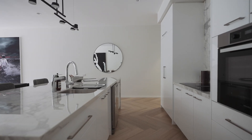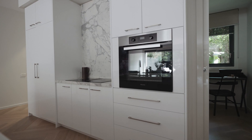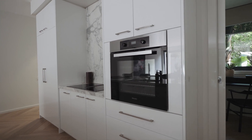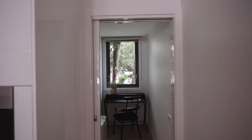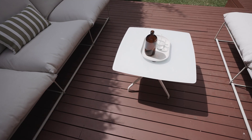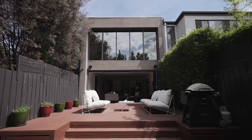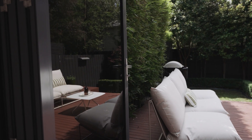The oversized porcelain stone bench and splashback make a statement, whilst the Miele Induction Cooktop, oven, integrated fridge and walk-in butler's pantry create a functional suite of inclusions. The space flows seamlessly into the north-facing back deck with bi-fold glass doors to create an indoor-outdoor atmosphere.